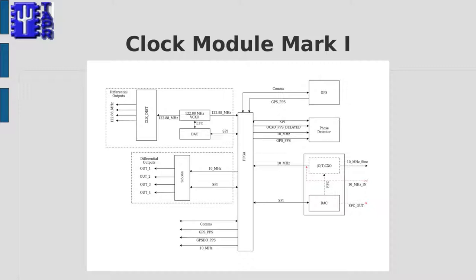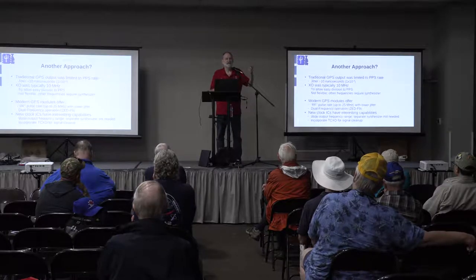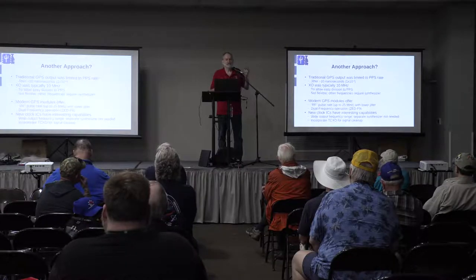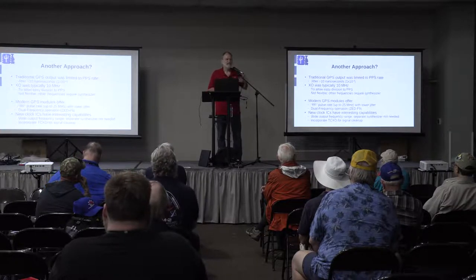So the question was, is there another approach? It turns out modern GPS modules, like those made by Ublox, can generate an output they call pulse-per-second, but it can actually go much faster — up to 25 MHz depending on the model. They also offer dual-frequency operation, which provides TEC data and much less noise in the short term. The problem is the phase noise of that signal is absolutely awful — it wanders around in the short term and you never want to put it directly on the radio. You need something to clean that up, and we also need multiple frequencies.